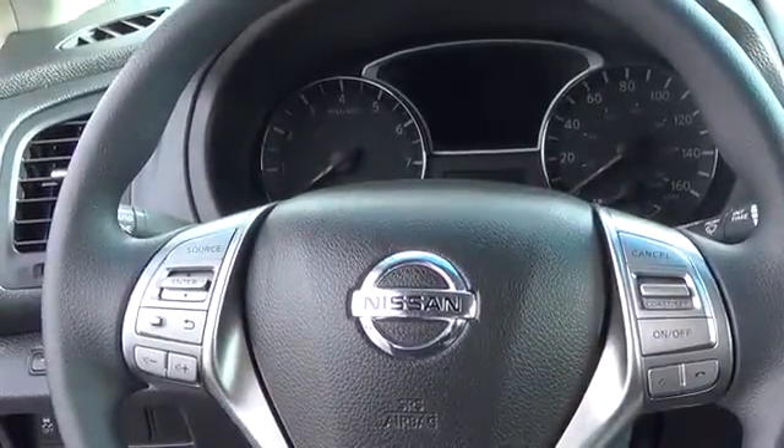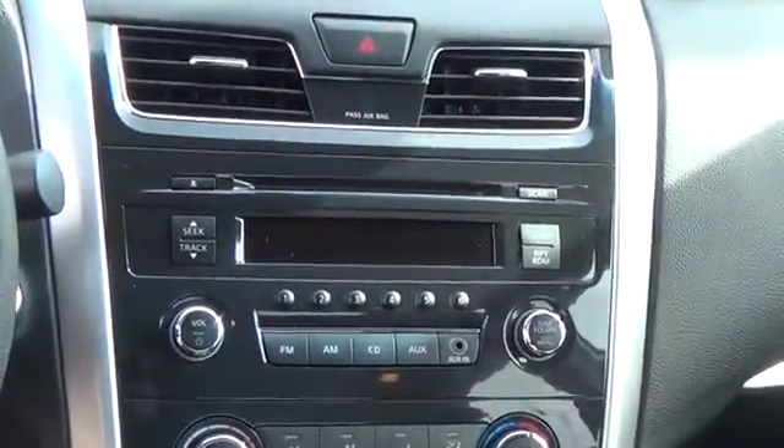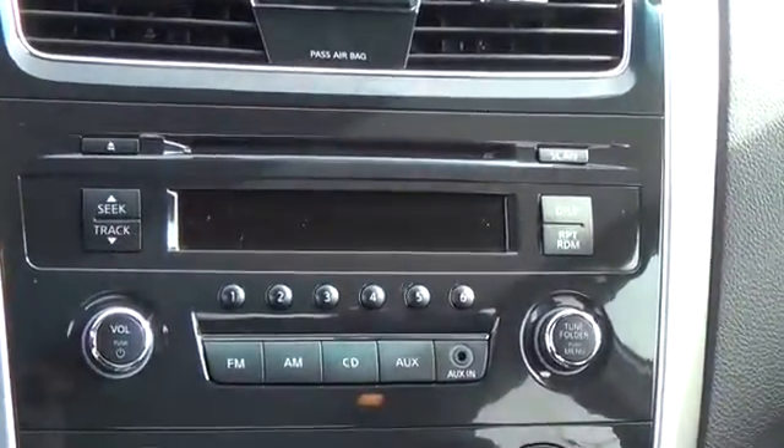of its big brother, the Maxima, spoiling herself with features like the advanced drive-assist display, zero-gravity cloth front seats, push-button ignition, and streaming audio.